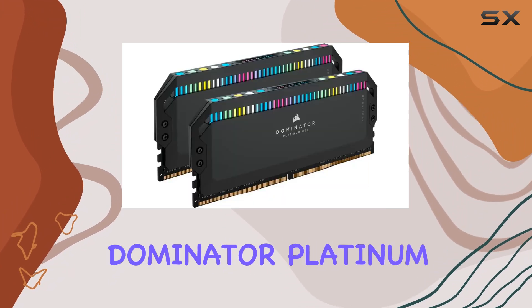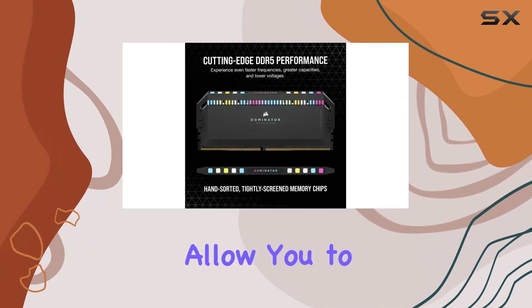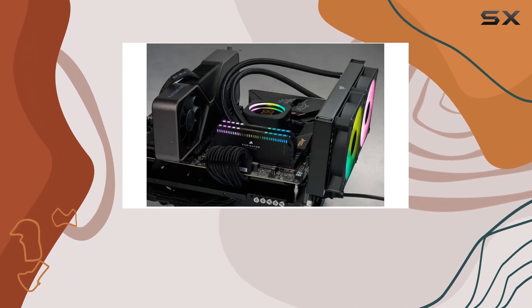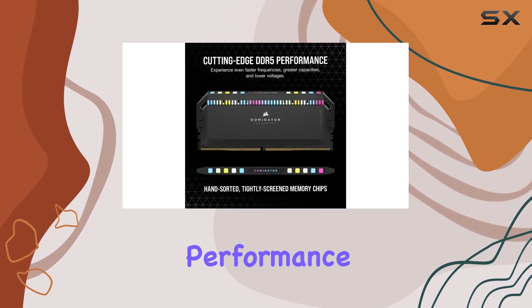Customization is key with the Corsair Dominator Platinum RGB DDR5 RAM. The custom Intel XMP 3.0 profiles allow you to tailor performance to specific applications or tasks. You can customize and save your own XMP profiles via the ICE software, enhancing efficiency and performance based on your needs.